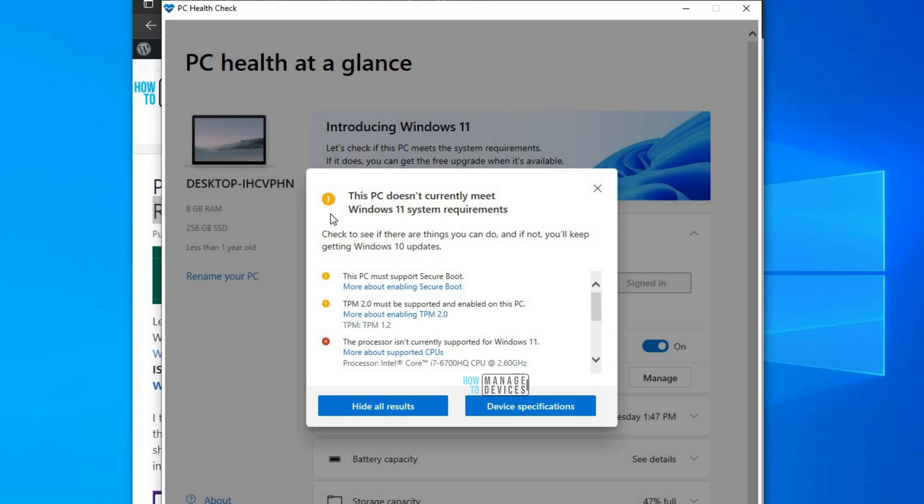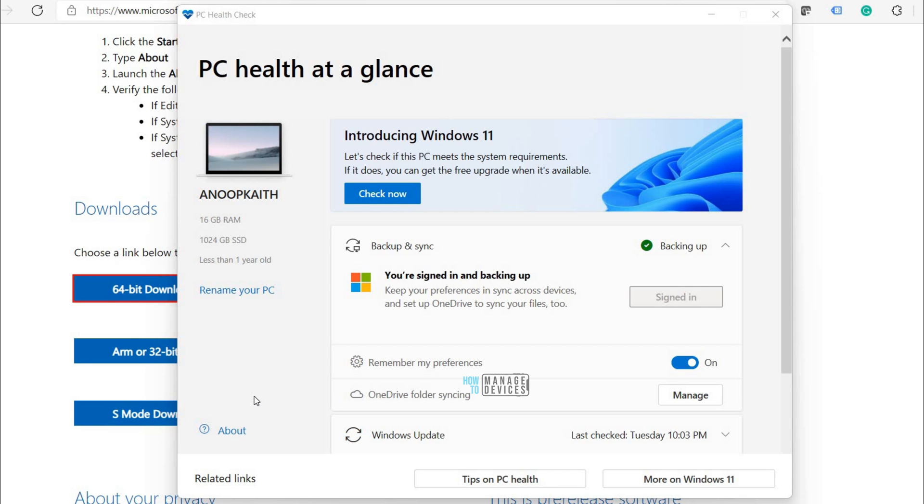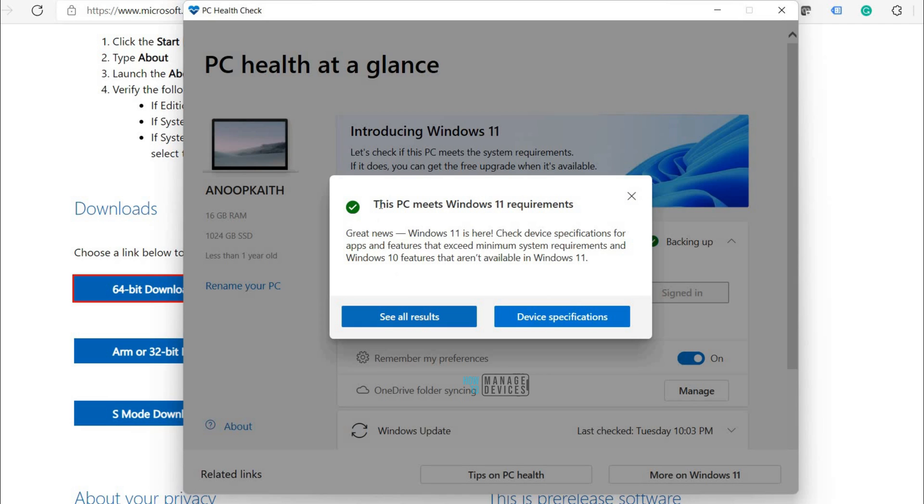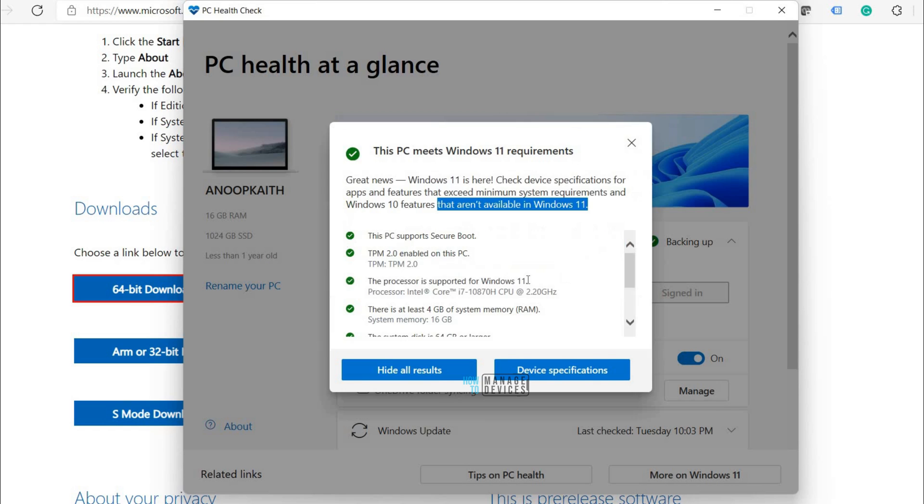Microsoft will probably update more details in the general availability version of the tool. I'll check that and update the video description later. Now I'm going to run the same tool on a different laptop. Let's check now — and it says immediately: 'This PC meets Windows 11 requirements.'